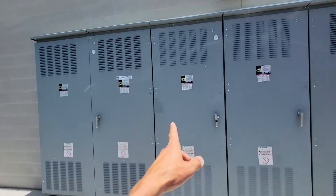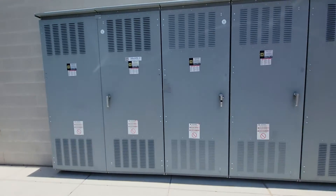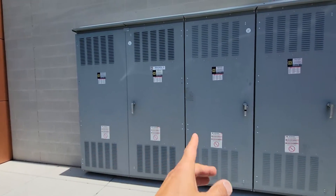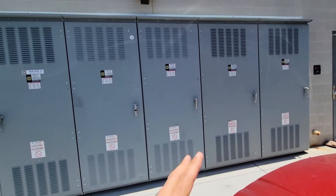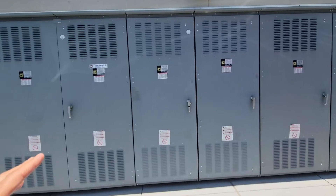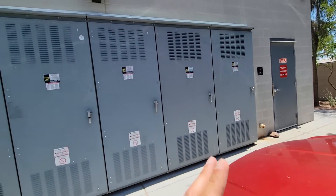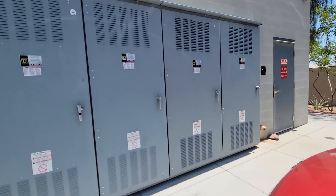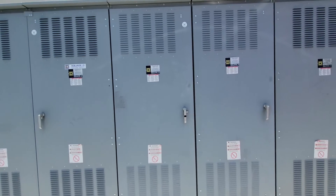Just wanted to share with you these meters that are outside of a commercial center that we manage. You can see Square D is very reputable — those are the actual breakers and meters that are installed. But it's important to have the name of the electric company and serial numbers on each of these. So property managers and landlords, you want to be aware of all the information that's necessary to go on these meters.